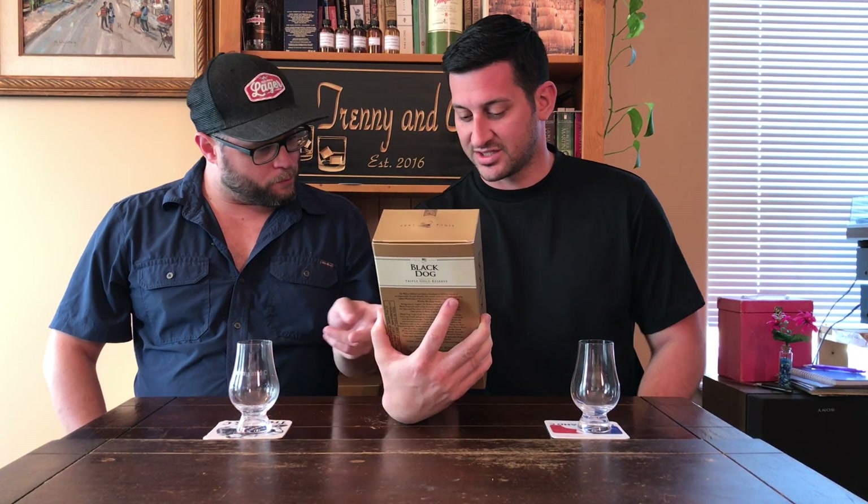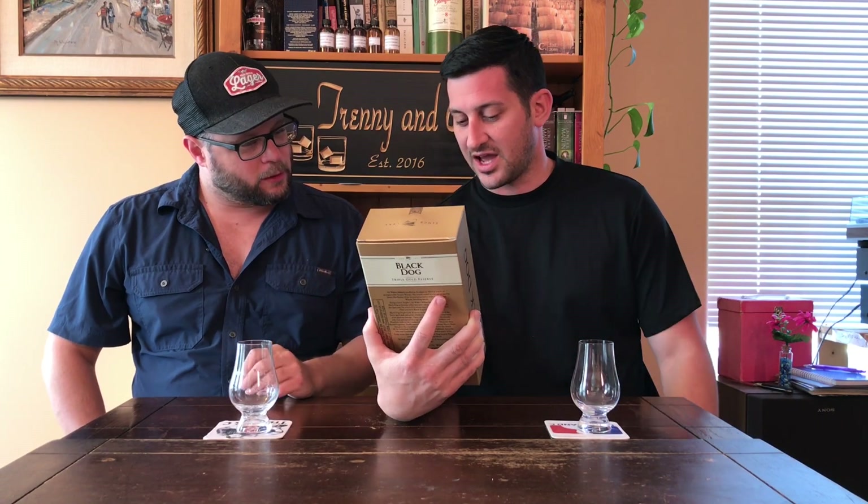Trenny, this is an Indian whiskey called Black Dog. Wait a minute though — is it an Indian whiskey or is it a Scotch whiskey? It is in fact a blended Scotch whiskey, 100% blended Scotch, bottled in India. And the reason they bottle it in India is to avoid import duty fees.